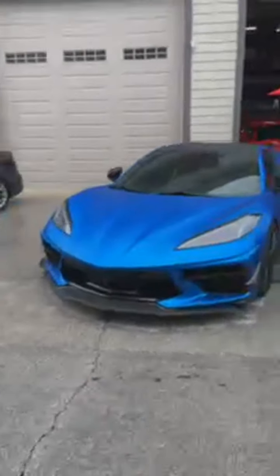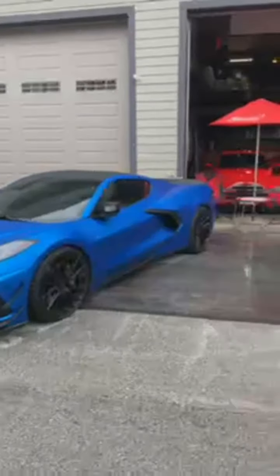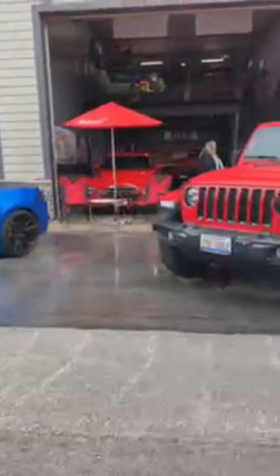Another Vette — I like that. C8. That's sharp, man. Got the Husler garage.